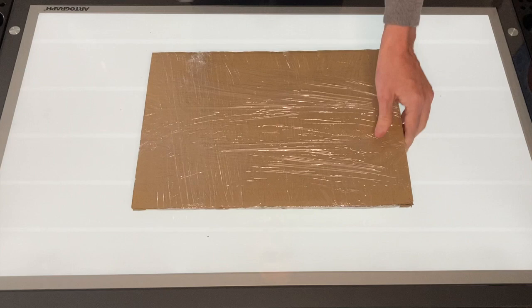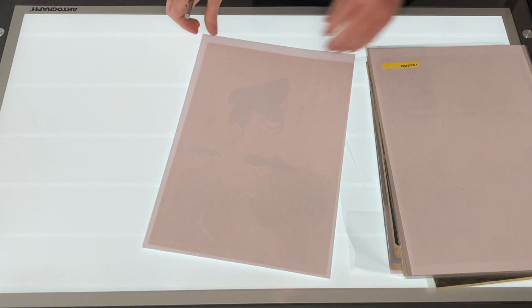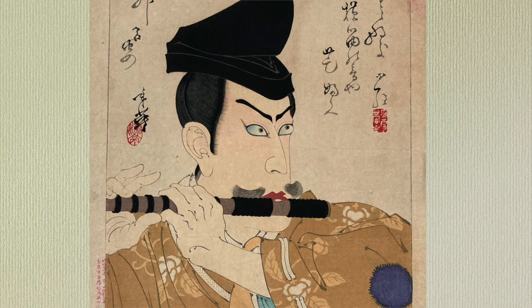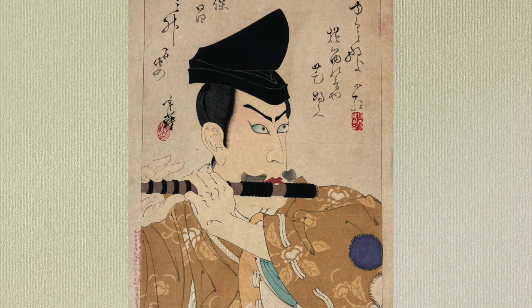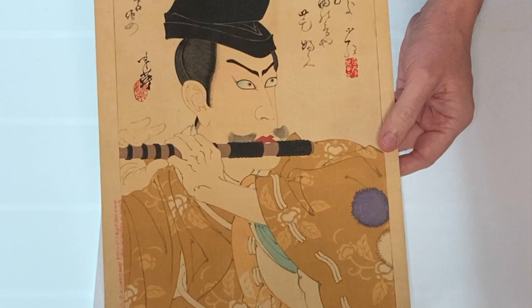I have to remove this plastic wrapping and let's see what we've got inside. So I first thought this print was by Kunichika, but it's actually by Toshihide Migita. He was a student of Yoshitoshi. This depicts a famous flute player named Hirai Yasumasa, and it was said that he was followed by a bandit named Hakamadare. Hakamadare was so enchanted by the flute music, he ended up following Yasumasa to his house. This was done in 1889.